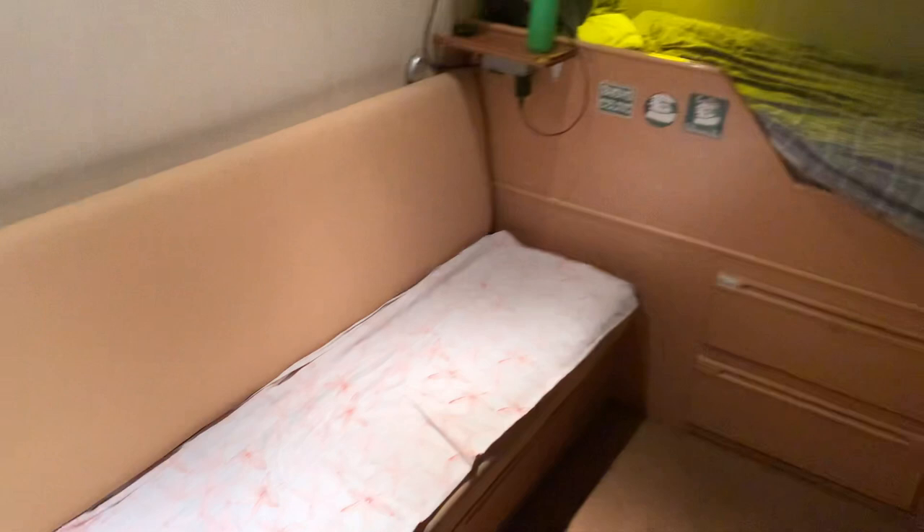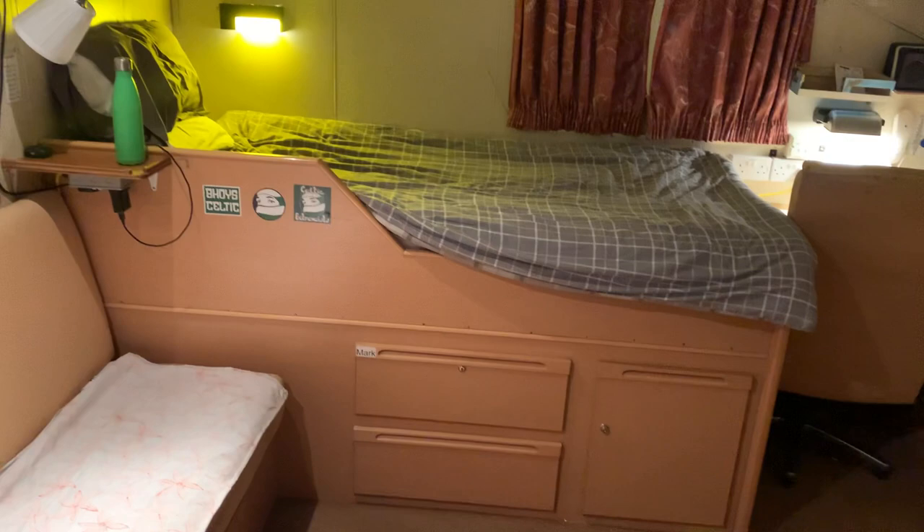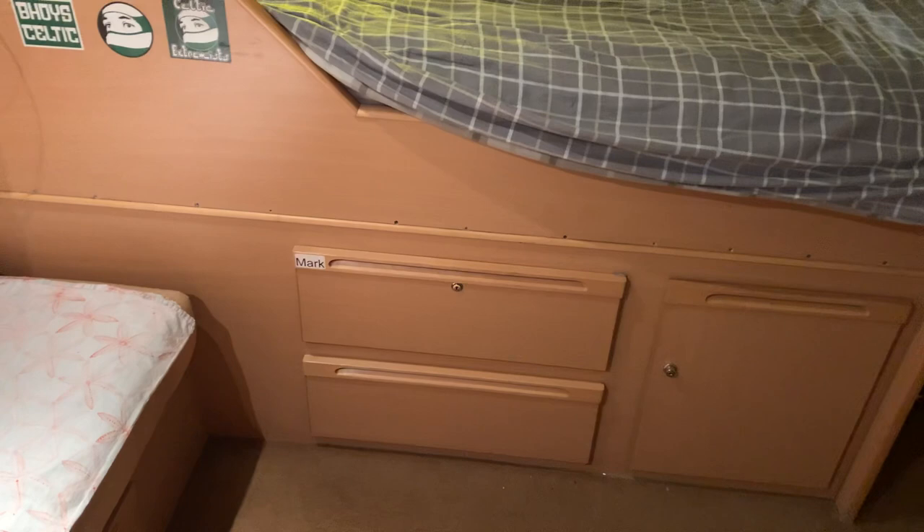So this right here is your day bed. We've got two drawers down there which can be used for storage. You've got your standard single bed here. We've got two drawers and a small cupboard below the beds that can also be used for storage. Quite a good thing about Merchant Navy ships is you do usually have quite a lot of storage, as I'll show you later on in the tour.